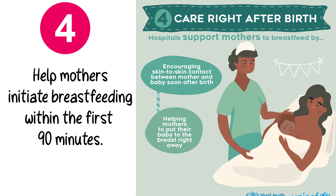Step 4. Help mothers initiate breastfeeding within the first 90 minutes.